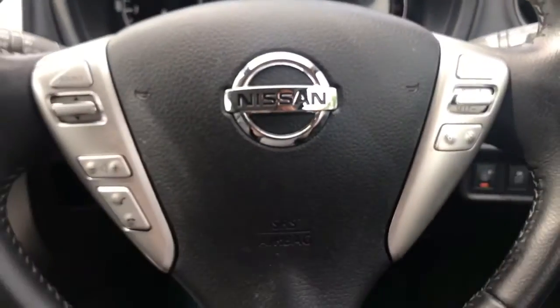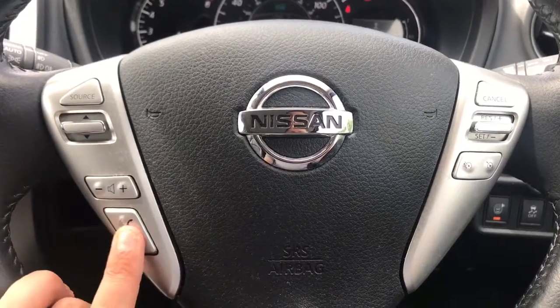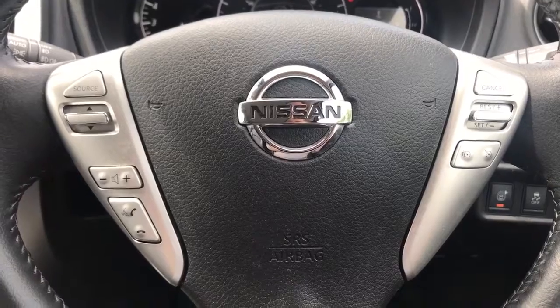Looking at the steering wheel, on the left hand side we have stereo controls and the ability to answer and end phone calls once you pair your phone. On the right hand side you have cruise control and speed limiter.